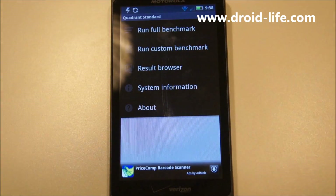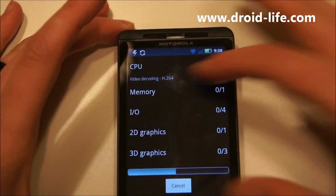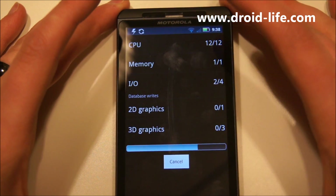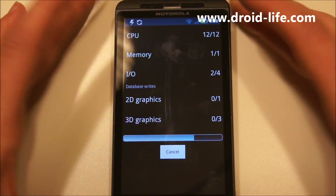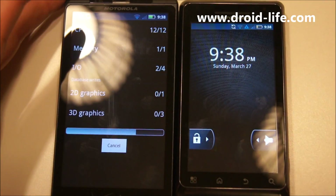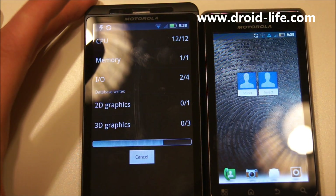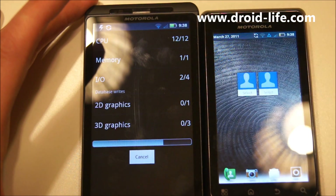Quadrant Standard is going to run a full bench and see what we can get. As you can see, I don't really have anything running in the background — it's not syncing. There are some notifications up there but those are just battery and DLNA stuff, so not really worried about that. I also have my Droid 2 up and cooking around on Gingerbread — you can see the new notification bar and all that stuff.